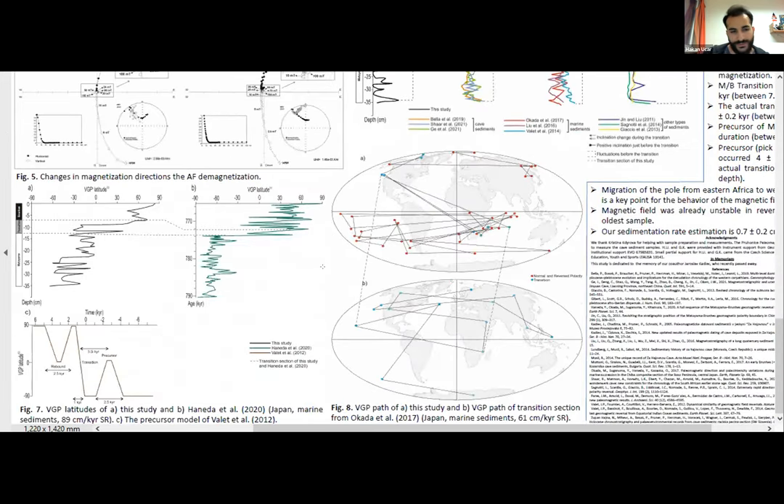We also plotted the virtual geomagnetic pole latitudes and they showed a 75-degree change just before the transition during the reverse polarity. We think this shows the precursor event of the Matuyama-Brunhes transition.